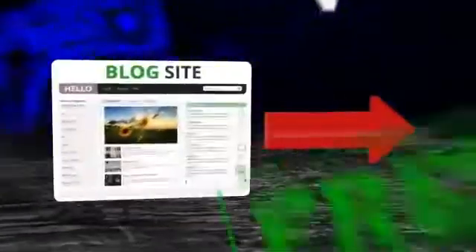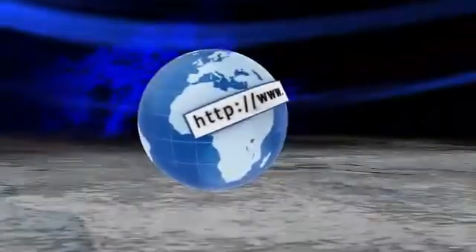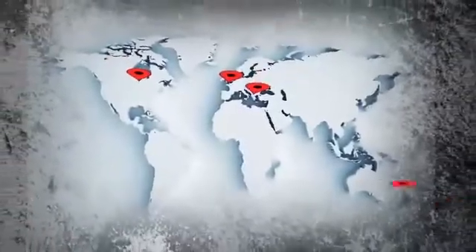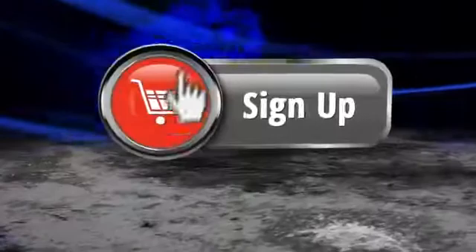Sign up today and we'll transfer your site over to us for free. It's simple — choose your hosting plan, site name and site location, and leave the rest to us. With 24/7 customer support service, we're always here to help.